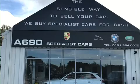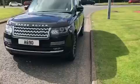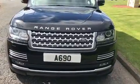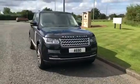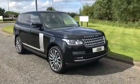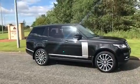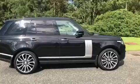Available at E690 Specialist Cars. Just into stock, this Range Rover Vogue SE. 4.4 diesel automatic, 8-speed gearbox, in Obsidian Black.